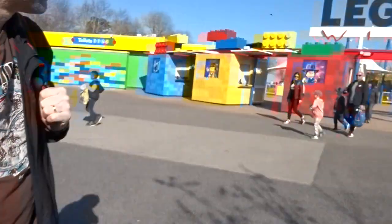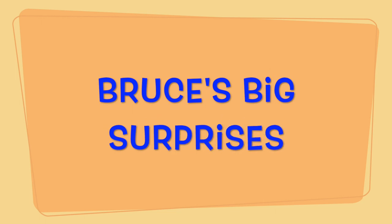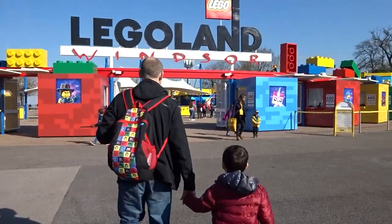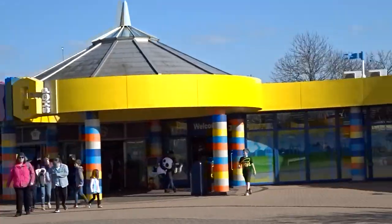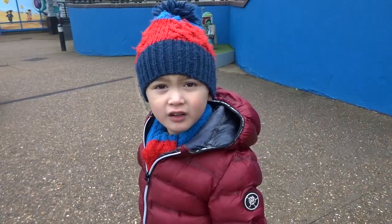Today Bruce — LEGOLAND! Let's go! Get one of these stroller things. It's a great big shop but there's lots of shops all around here. Here we go, Bruce.